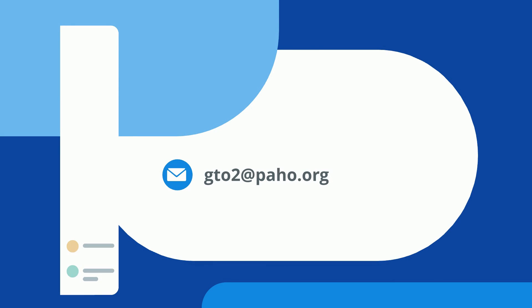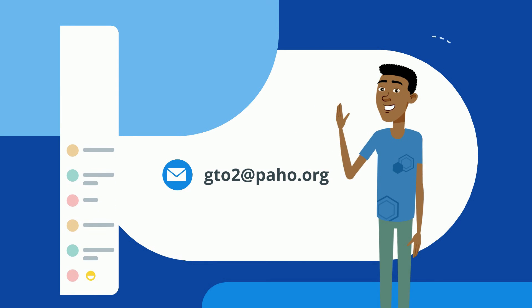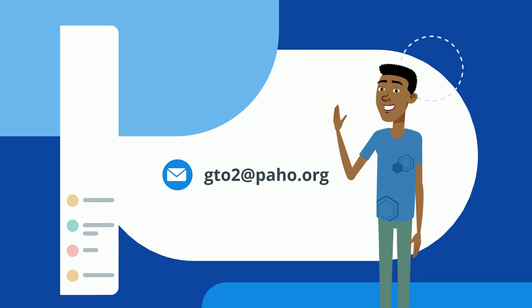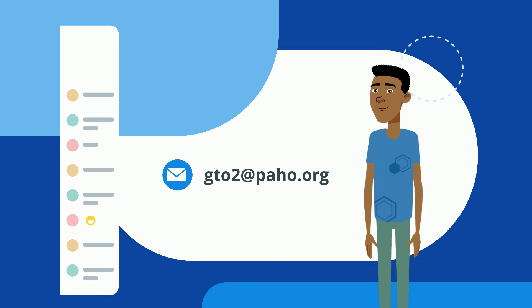If you have questions, you can contact the PAHO Technical Group on Oxygen at GTO2 at PAHO dot org. Thank you for watching this video through to the end.